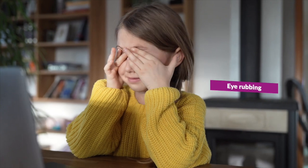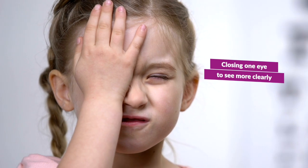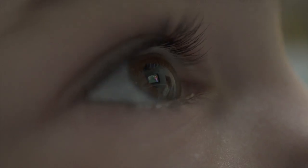Let's get started with the early signs that parents, teachers and grown-ups may be missing. There may be some early signs of vision loss or vision impairment in children, and they may come in the form of eye rubbing, squinting, closing one eye to see more clearly. It may also be that your child is holding their reading material or devices extremely close to their eyes, or they're moving closer to the TV to see more clearly.